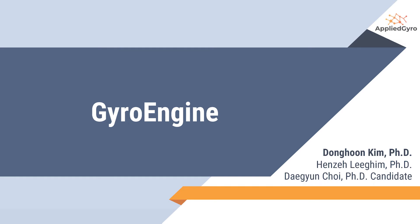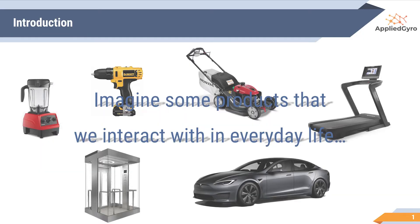Today, we are going to introduce a new innovative engine called GyroEngine. Imagine some products that we interact with in everyday life: a blender, drill, lawnmower, treadmill, automobile, and elevator. Do you see a common factor for all these products? It is that they are operated by either motors or engines. Some require high speed, and some others require high torque. Then how do we amplify the given maximum capacity of motors and engines?